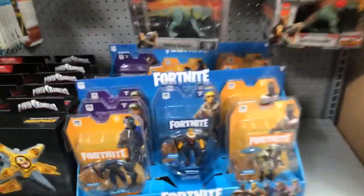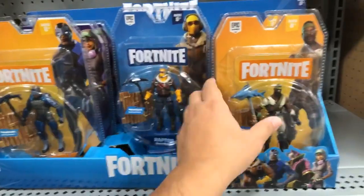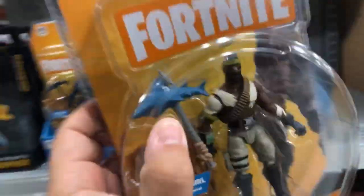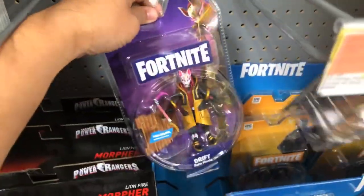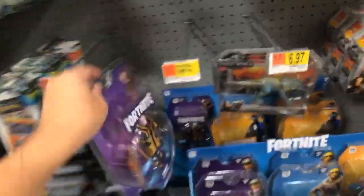Oh, they have Fortnite toys — here's where they are. So these are the single packs. This is Bandolier. I really like his pickaxe — the shark — it goes with the shark costume. They got this whole section of these things, and they have Drift right here. We actually have some of these and we haven't opened that one yet, so we'll open that.